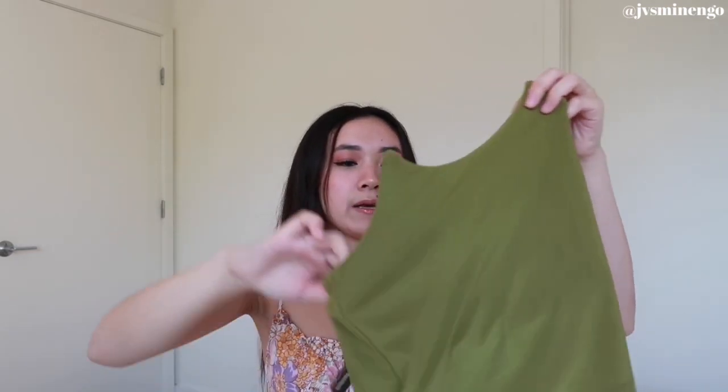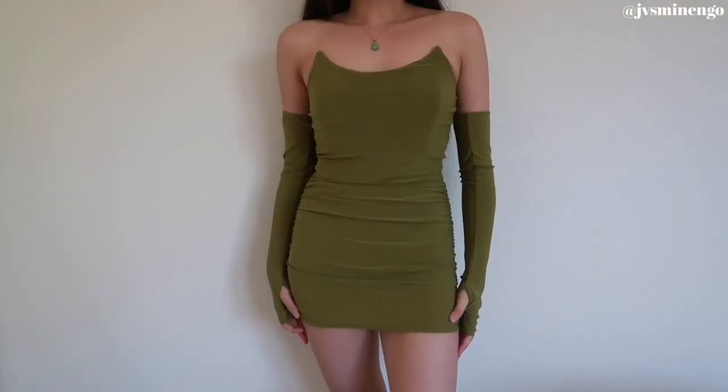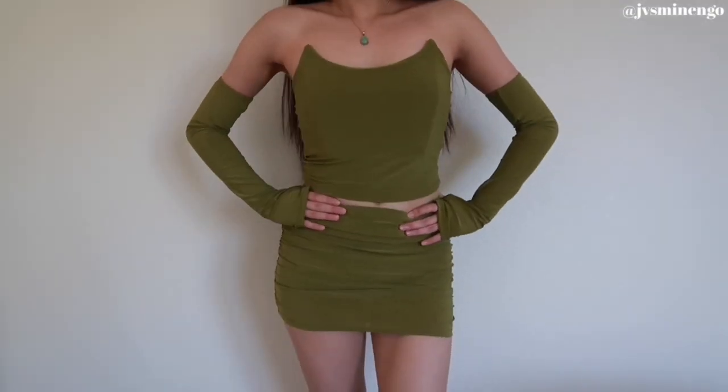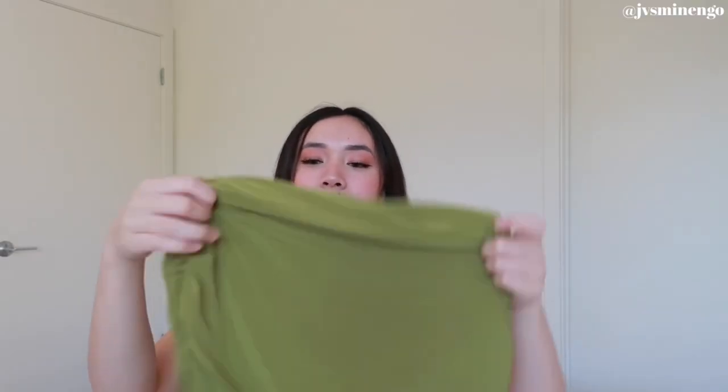I got this in a size small and it fits me really nicely. I have a pretty short torso so it's not really cropped on me — it's more full coverage, which is why it looks like a dress. The skirt that comes with it is actually a skort, which I love. It's a really nice ruched, bodycon style, and the fact that it comes with shorts makes me feel way more protected.